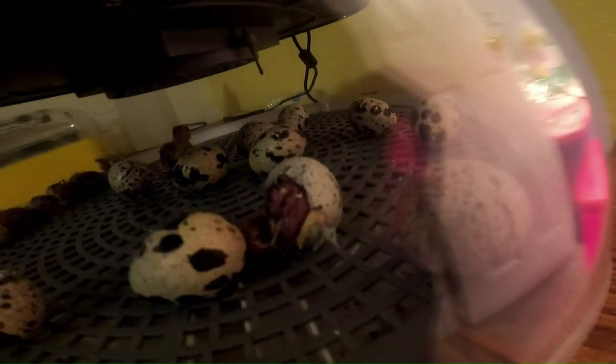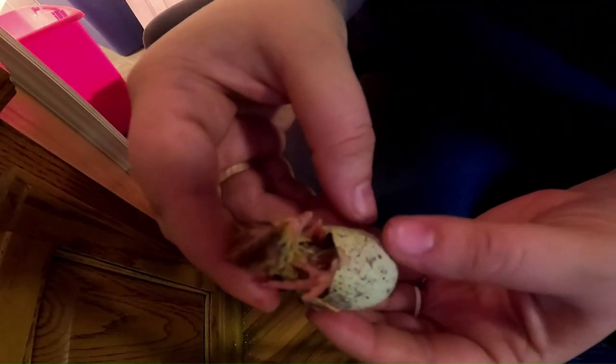There were several that were still alive, so I just gave them a little bit of assistance and stuck them back in the incubator for them to finish out on their own. I just had to show you this.